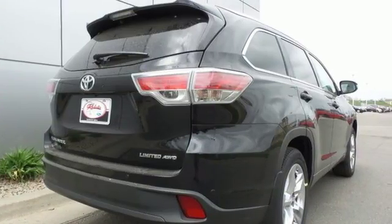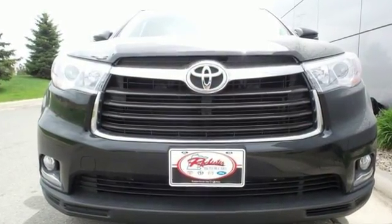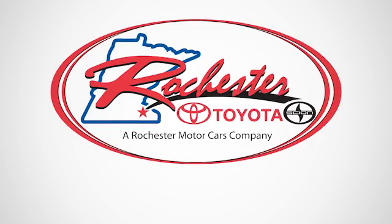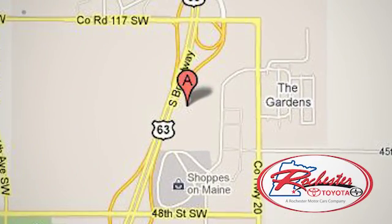This Highlander was built for all the excitement your life dishes out. Take it for a test drive today. Experience the difference at Rochester Toyota Scion. We're conveniently located between 40th Street and 48th Street, Southeast on Highway 63 South in Rochester, Minnesota.